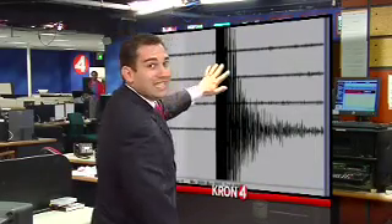Here at KRON4, we actually have our very own seismograph, and we used it to track some of the aftershocks that happened following Tuesday night's earthquake. I want to show you some of the images, and here it is on the computer screen. Look at that — that is the initial earthquake. It was a 5.6 magnitude, and it happened just after 8 in the evening.